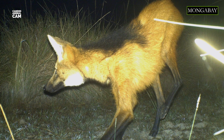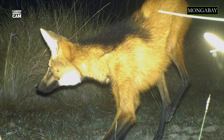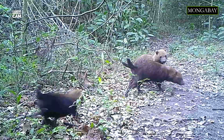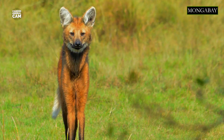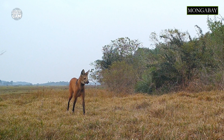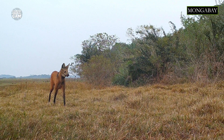The maned wolf is the largest canid species in South America. Genetic studies show that it is neither a fox nor a true wolf, but a distinct species. Its closest relative is the South American bush dog. The maned wolf has a fox-like head, long reddish-brown fur, erect ears, very long black legs, and a thick mane that stands erect when threatened — a response called piloerection.